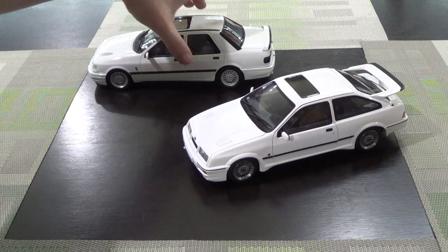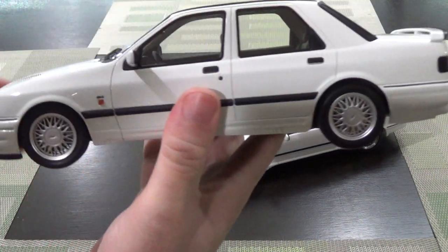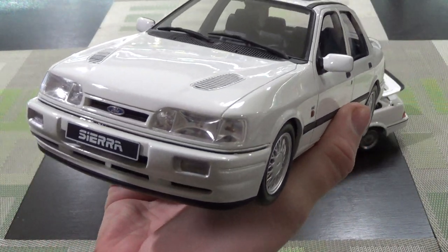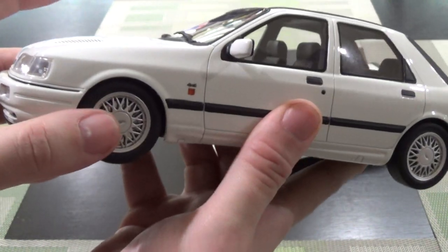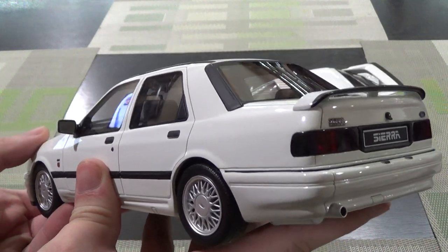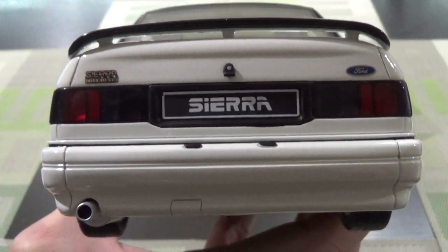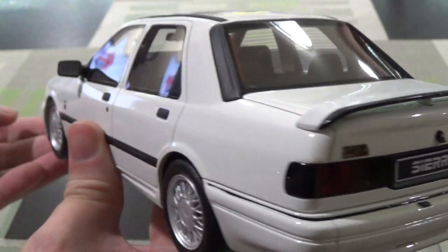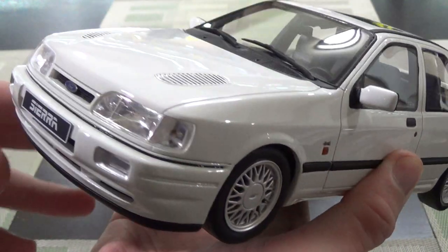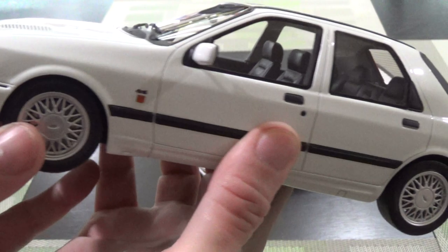Hey everyone, no new cars today, so I figured a couple oldies would be interesting. This is my very first resin car. I got this in 2015 at the Detroit Autorama. It's an interesting subject matter — this is the Ford Sierra Cosworth 4x4 by Otto.